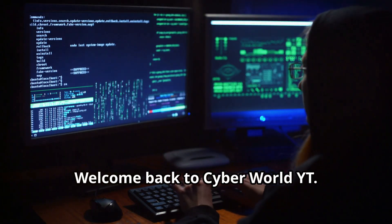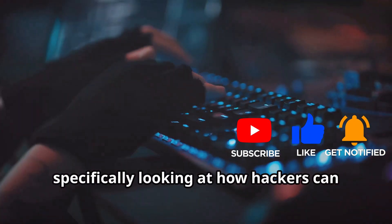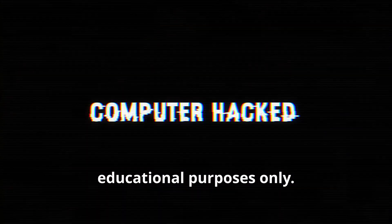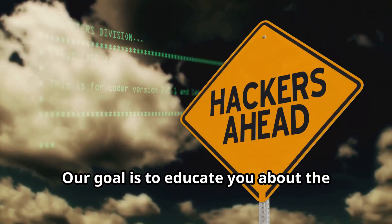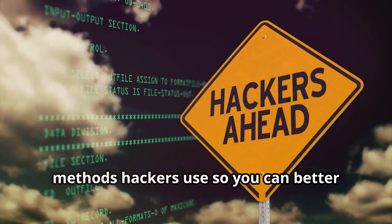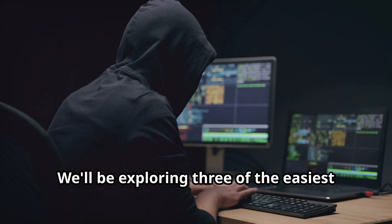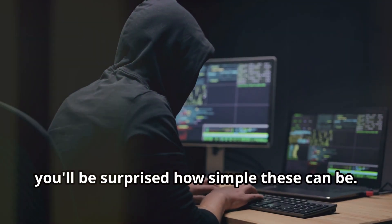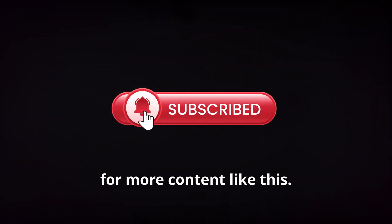Welcome back to Cyber World YT. Today we're diving deep into the world of cybersecurity, specifically looking at how hackers can easily gain access to your Facebook account. Before we jump in, a quick disclaimer: this video is for educational purposes only. We do not condone hacking or any illegal activities. Our goal is to educate you about the methods hackers use so you can better protect yourself. We'll be exploring three of the easiest and most common techniques employed by hackers. Make sure to subscribe to Cyber World YT for more content like this.